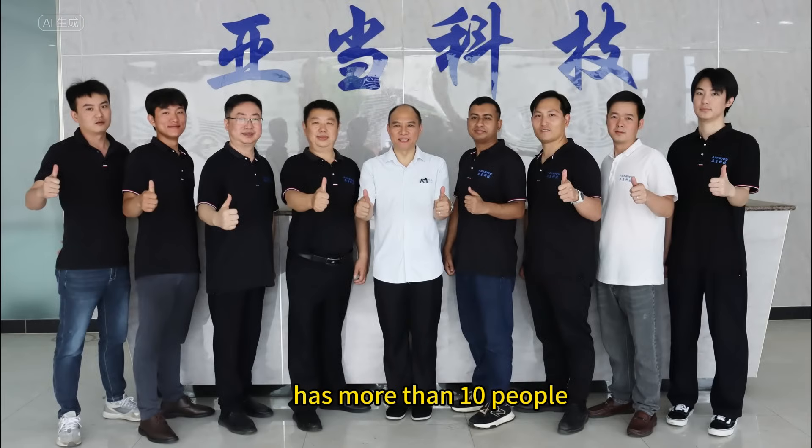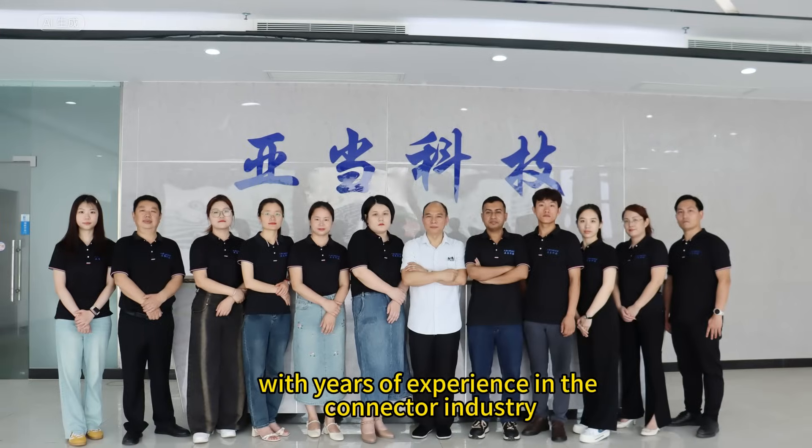Our design and R&D team has more than 10 people with years of experience in the connector industry.